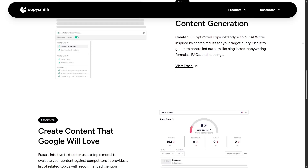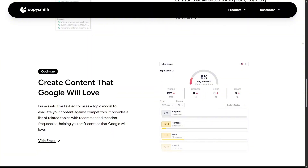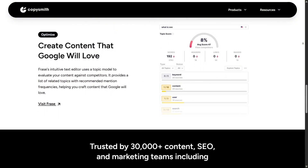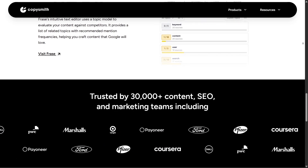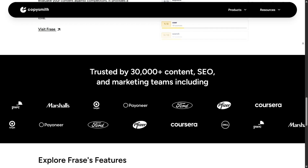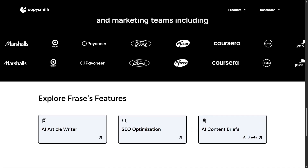I think the reason it's caught on is because it saves so much time. For an e-commerce seller, writing a thousand product descriptions manually is nearly impossible, but Copysmith makes it doable. For a blogger or marketer, turning a keyword into a draft with SEO built-in can be a game-changer.